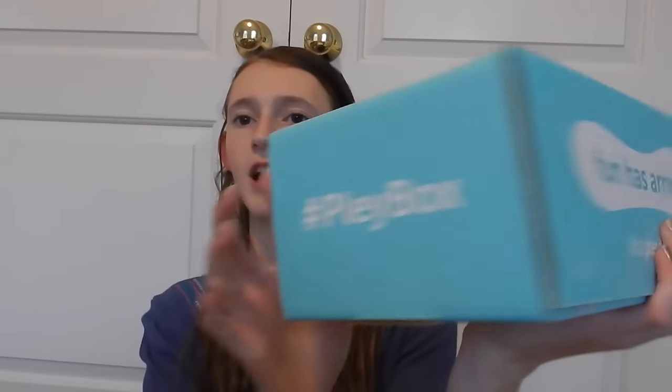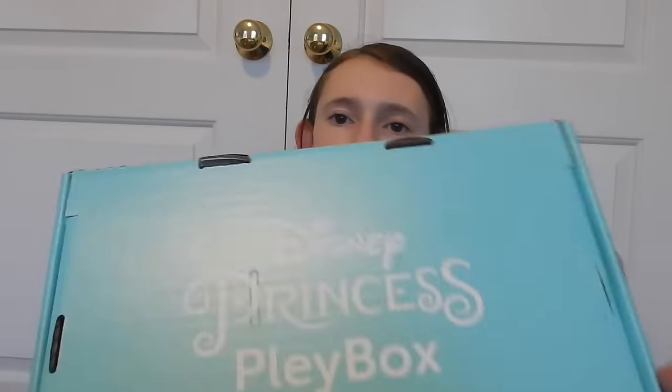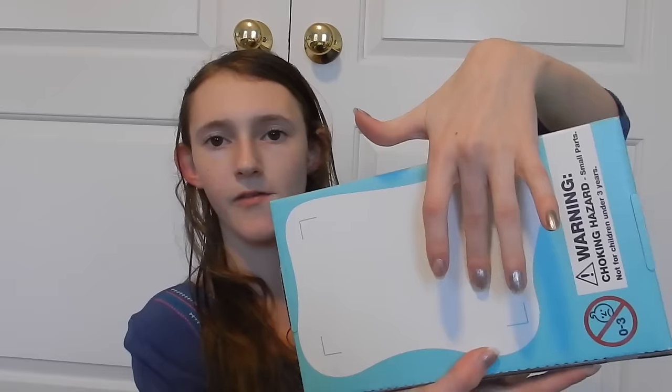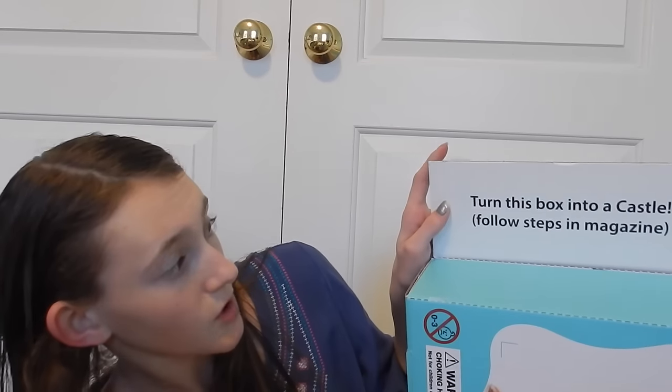I love the color of the box — it says 'Disney Princess Play Box.' On the sides it has play.com and hashtag play box. It says 'Fun has arrived, it's play time!' I love the way they spell play — with an E instead of an A. They're actually gonna send them out like this since there's a spot for an address. And it says you can turn this box into a castle by following steps in the magazine.